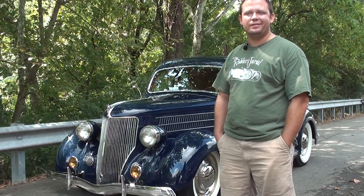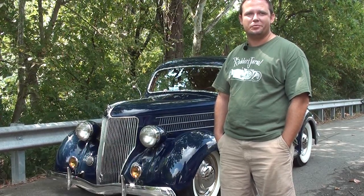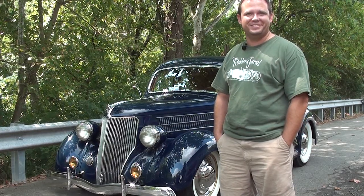It's got a nine-inch Ford in it, and it's just a traditional old hot rod that's got bumps and bruises on it, but just kind of has a little patina look to it. I'll probably never paint it or change it — just leave it the way it is.